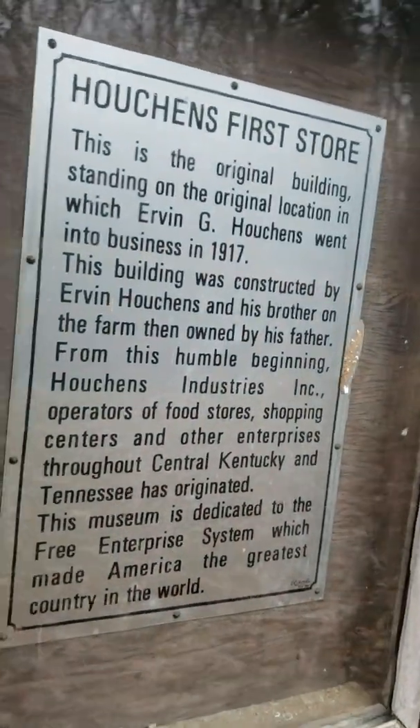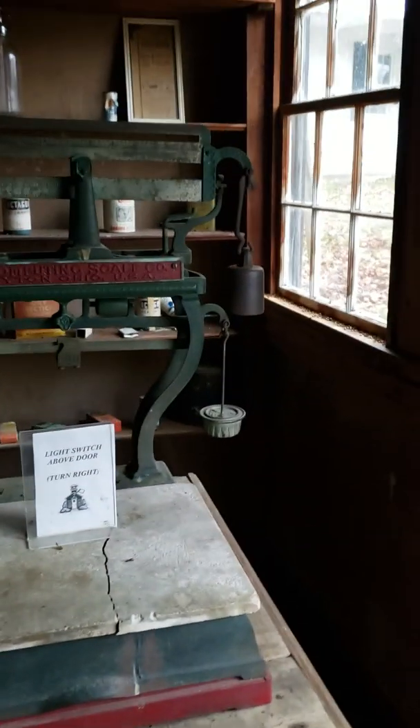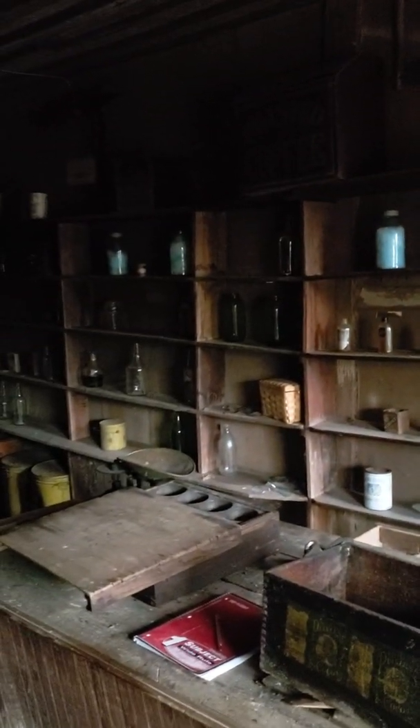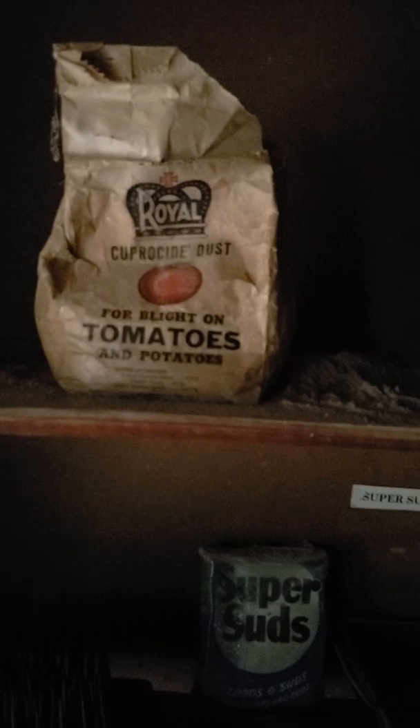Houchins' first store, ready for business, 1917. I wish I had my light on - you can just see a little scale, a little some merchandise in here, probably his cash register right there, the drawer of it. And then some more stuff over here. Sorry y'all can't see too good in here, but yeah it's just a blast from the past, I'm telling y'all. This place is awesome.